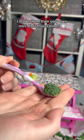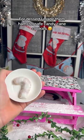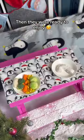I made them their very own mini Christmas dinner. For dessert I made them hamster safe candy cane cookies. Then they were ready to enjoy.